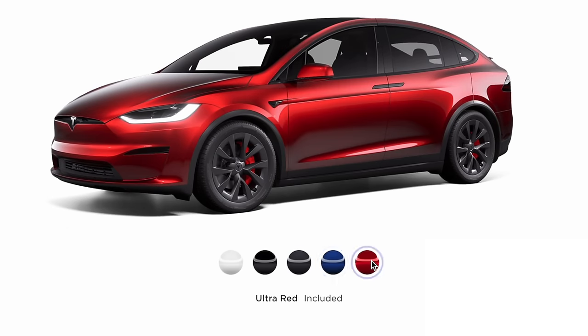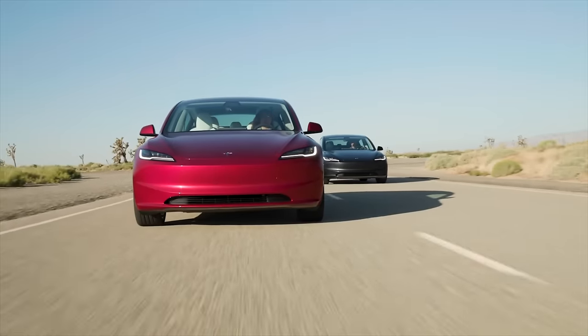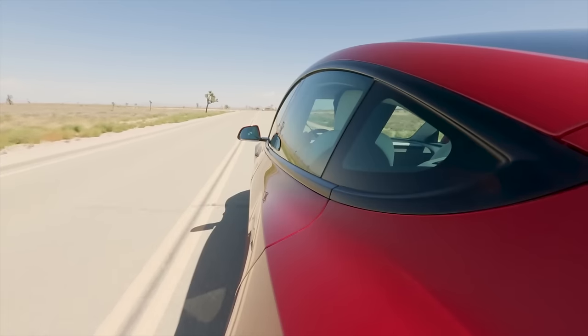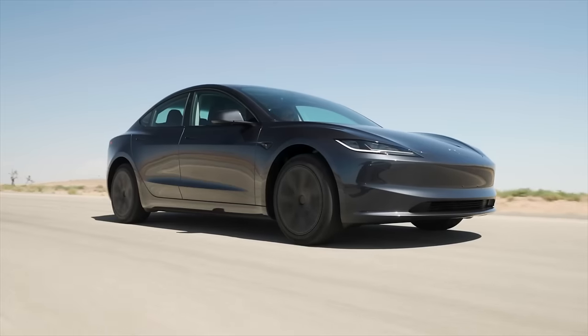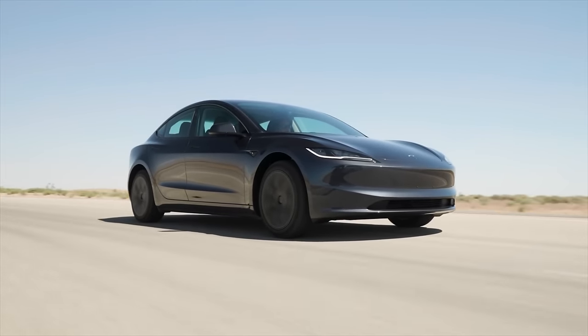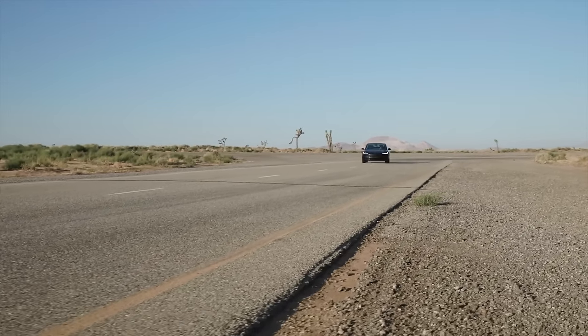Some of you might remember that we've heard of Stealth Gray before — we've even heard of Ultra Red before. This is one of the new colors coming directly from the new Refresh Model 3, the Highland Model 3, over in China and Europe. Tesla is now bringing that color to the Model S and Model X, and it looks beautiful on these cars, but still not on the now older Model 3 and not on the Model Y either.